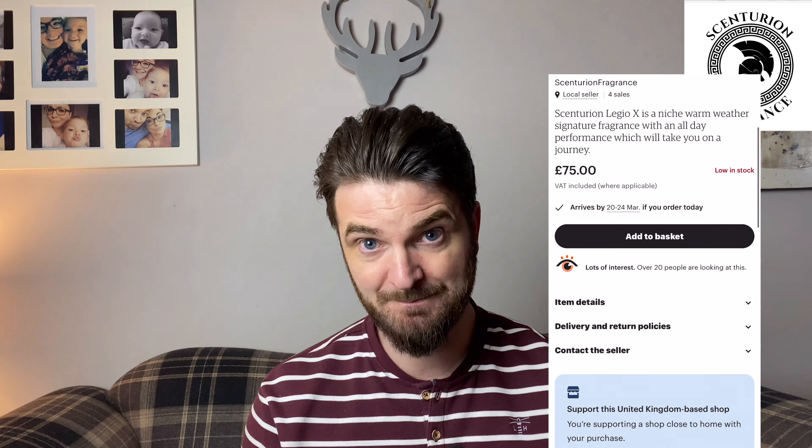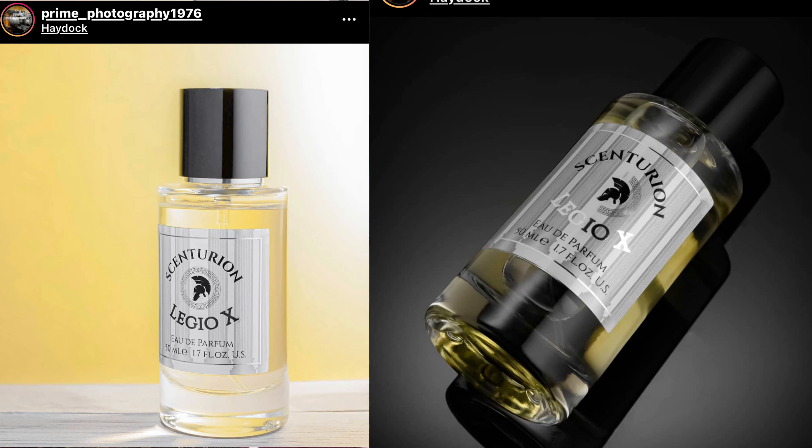Let me give you a little bit of admin. This can be bought on the Etsy website - I'll do a little screenshot so you can see that. It's £75, it's an EDP concentration, and the perfumer is yet to be disclosed. The top notes are lemon, lime, apple, and mint. In the mid there is Sicilian tomato leaf, herb bouquet, and jasmine. In the base we have sandalwood, leather, vetiver, and musk.